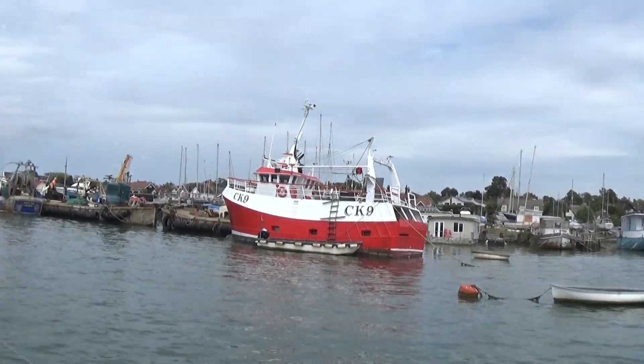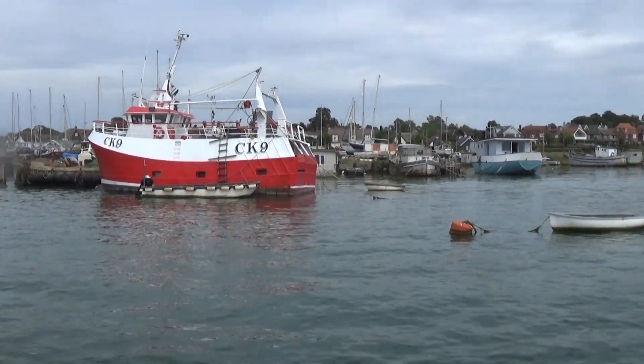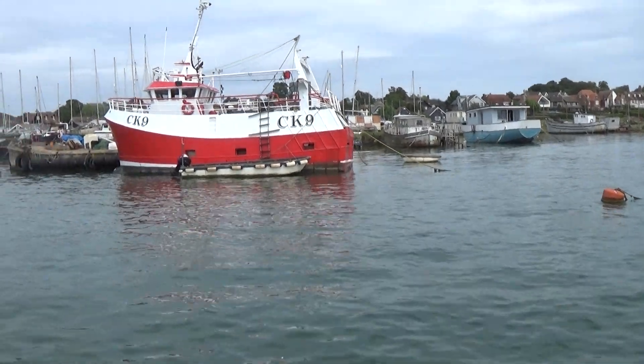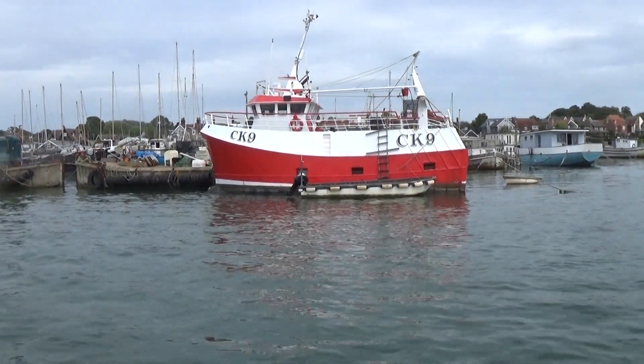Closer than last time - this one is called the Gratitude, which I didn't know until I read it on the back. It's an ocean-going fishing boat that has been refitted to Hath-Welts, as I said before.